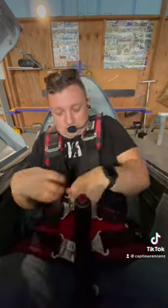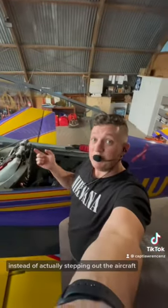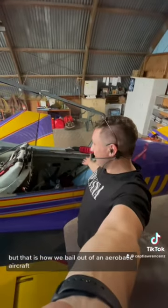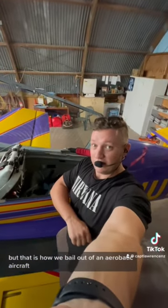Now we have about seven seconds to get out of the aircraft, so I'm going to show you in three, two, one. Instead of actually stepping out of the aircraft, I would literally just jump out to the side. But that is how we bail out of this aircraft.